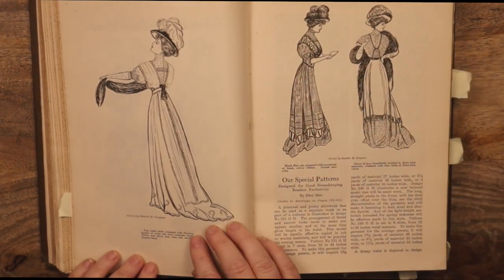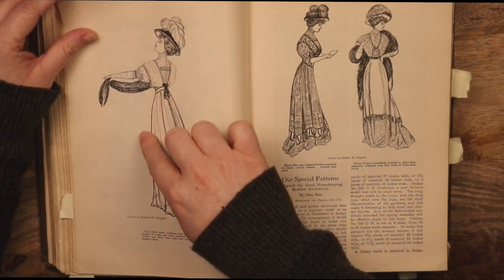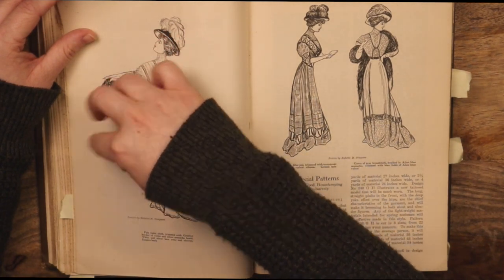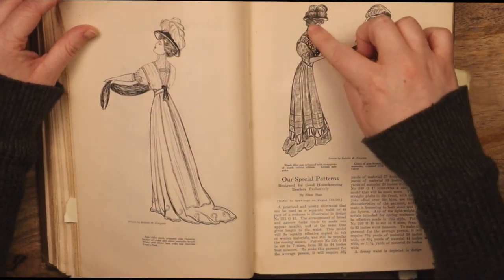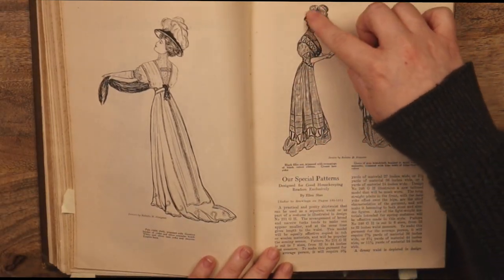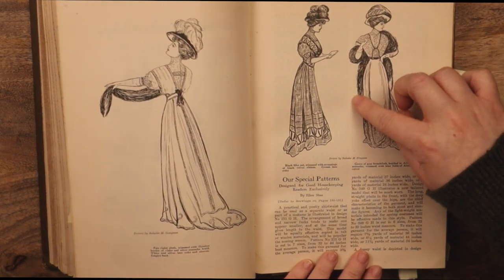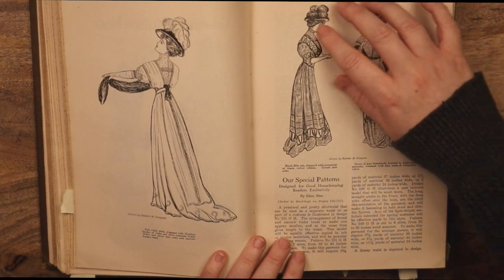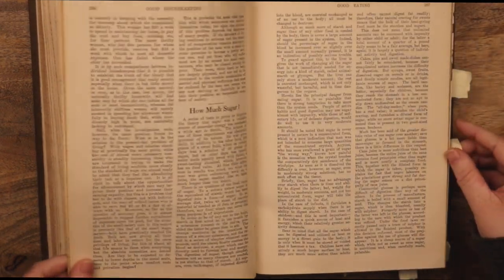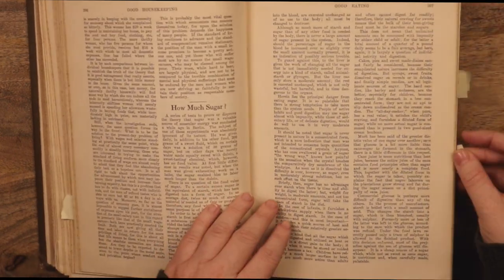Pale violet cloth trimmed with Grecian border, a violet and silver braid, white and silver lace and sleeves, empire back. Sorry — I get so distracted by the reading and I forget to trace these lovely little things. I love tracing. I just wish I could remember to do it more often.